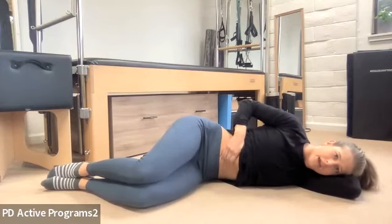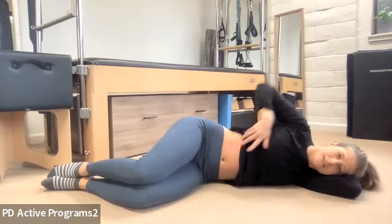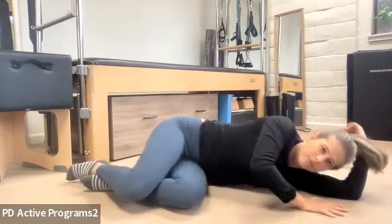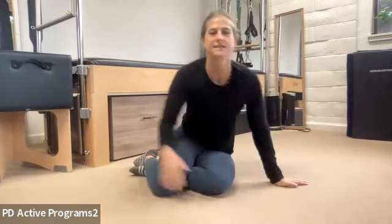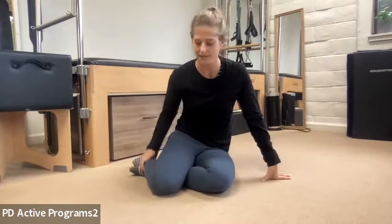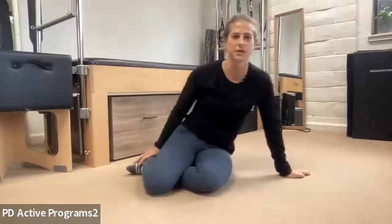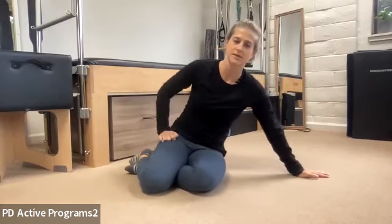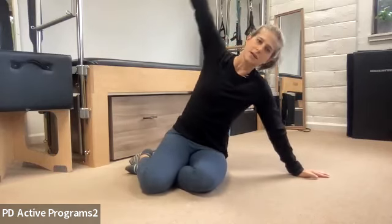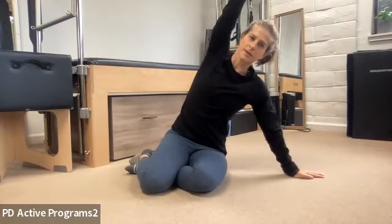Good. One more time — this is also really good if you're feeling like you need to mobilize your digestion, or if you're feeling bloated. Then we're going to do one sweep up towards the ceiling: grab the tissue and pull it up, and the other direction. Good. All right, go ahead and press yourself up, and we're going to sit in some sort of side-sit position with the legs off to the side.